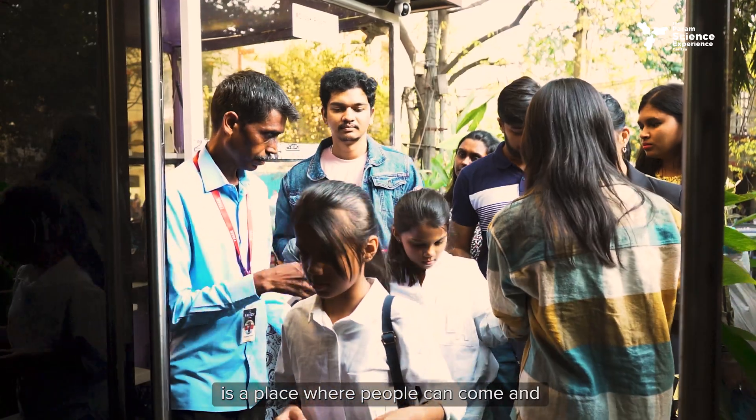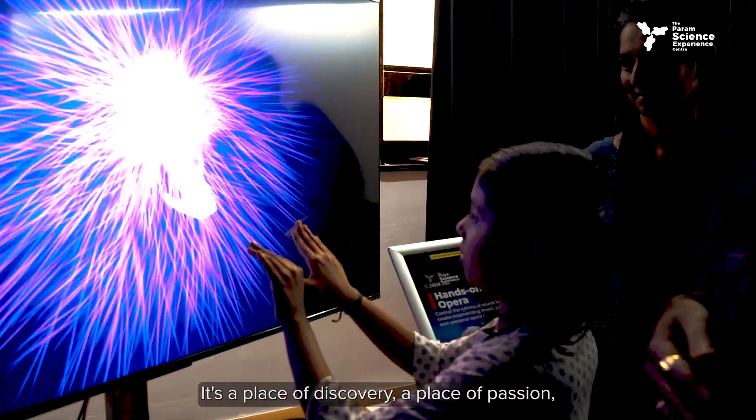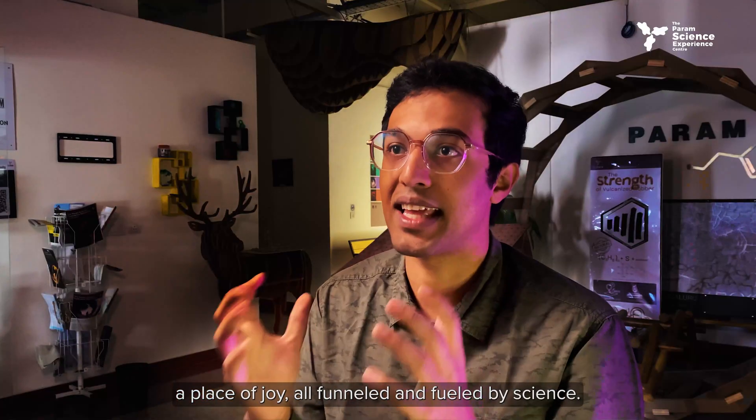The Param Science Experience Centre — a PARSEC for short — is a place where people can come and enjoy the wonders of science. It's a place of discovery, a place of passion, a place of joy — all funneled and fuelled by science.